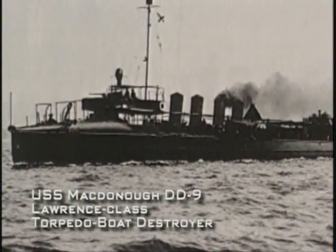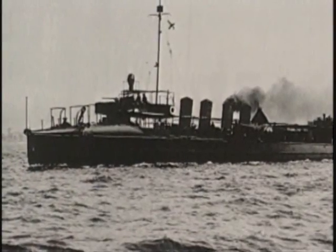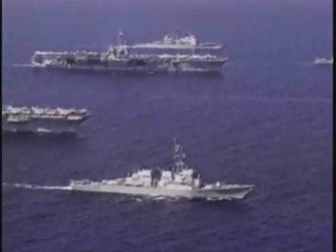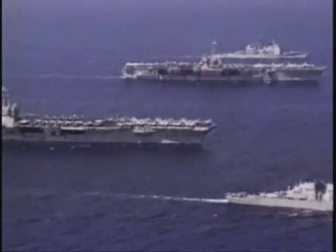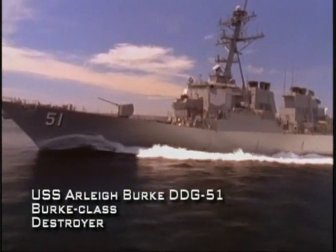The name destroyer stems from this ship's traditional role: torpedo boat destroyer. Today, the small torpedo boat is no longer a significant threat to surface warships, as other types of vessels have replaced it. The most deadly torpedo boat today is the submarine, and destroyers like the USS Arleigh Burke are designed to combat the undersea threat.